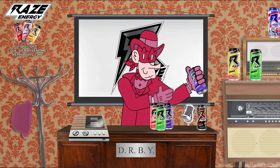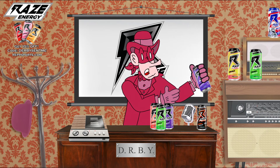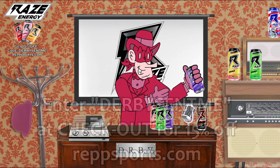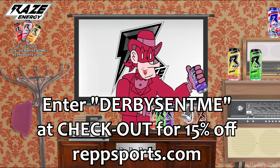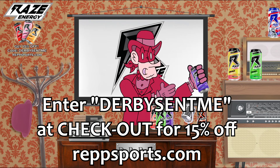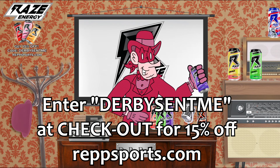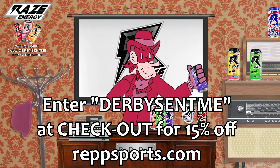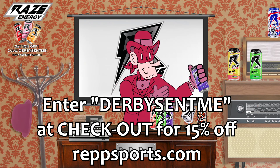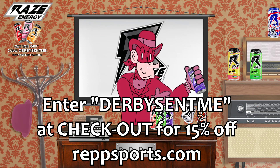Well, thanks to my endorsement deal, you can get all the Ray's you want and save a few rubles with each order. Just use my top-secret password, 'Derby sent me,' at checkout, and the fine folks at Repsports.com will take 15% off of each order. Those orders support my website too. So if you want to keep your old pal the Scarlet Derby going, physically and financially, head on over to Repsports.com and order your cans of Ray's today!